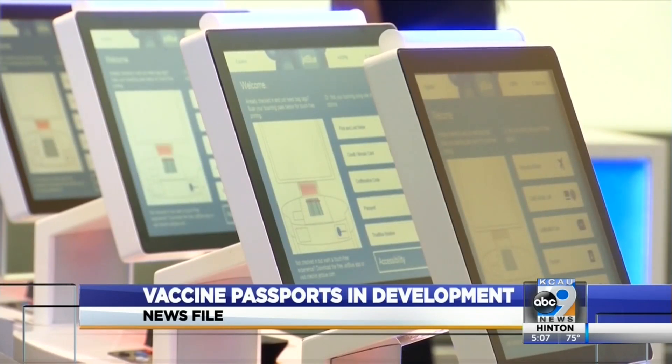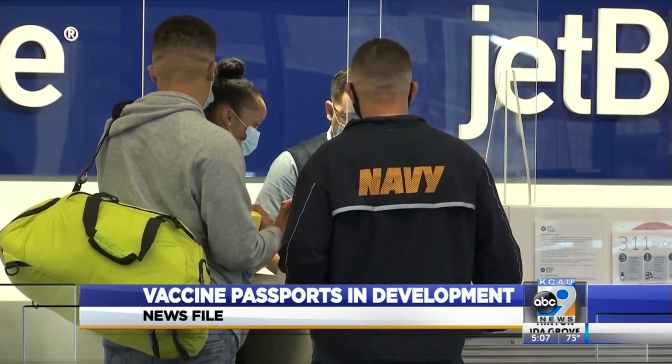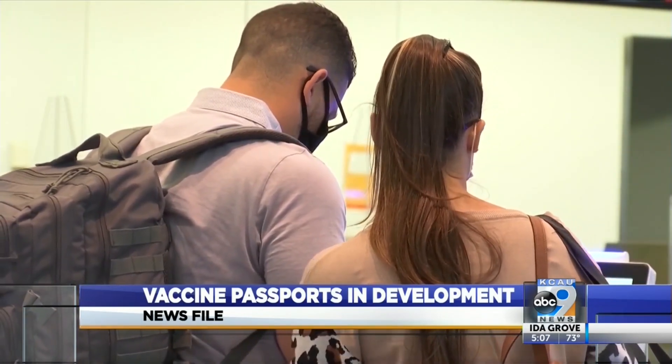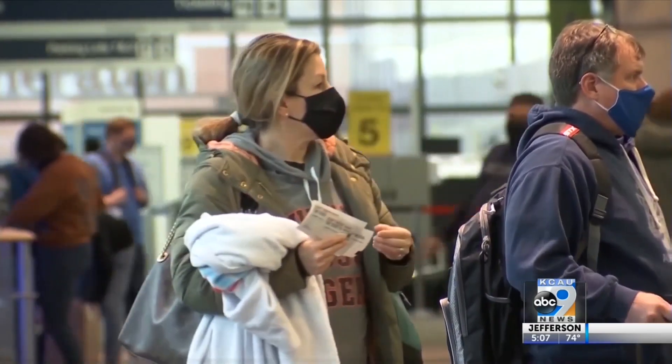It's not required here in the United States, but leaders are right now discussing it. At least the apps are being developed right now, and it would likely be for international travel — much like you might need other vaccines when you're flying — a vaccine for COVID-19 could soon be required to enter a certain country.